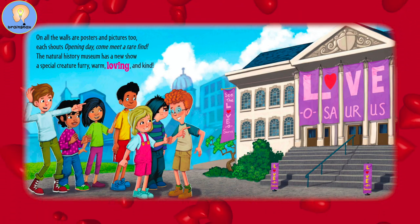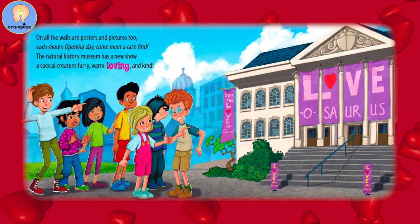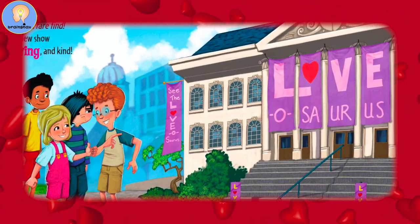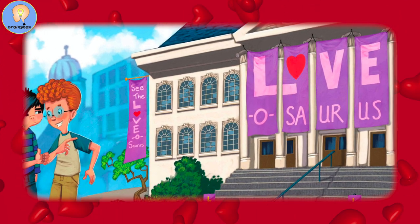On all the walls are posters and pictures too. Each shouts, opening day, come meet a rare find. The Natural History Museum has a new show — a special creature, furry warm, loving and kind.